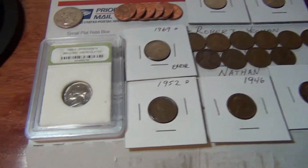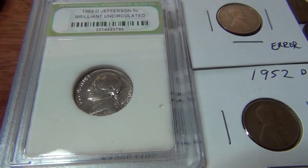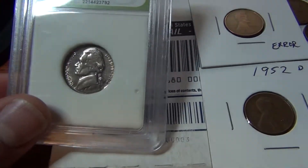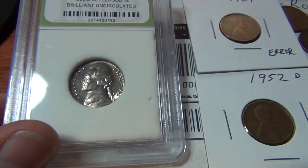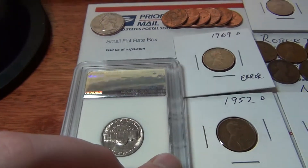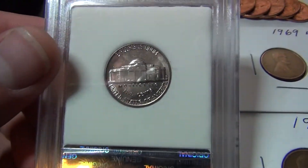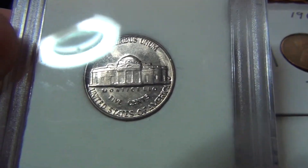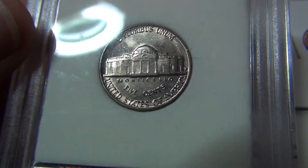We've got a 1962 Denver Mint uncirculated nickel. It's in really good condition. That one's definitely going in the collection. Looks beautiful.